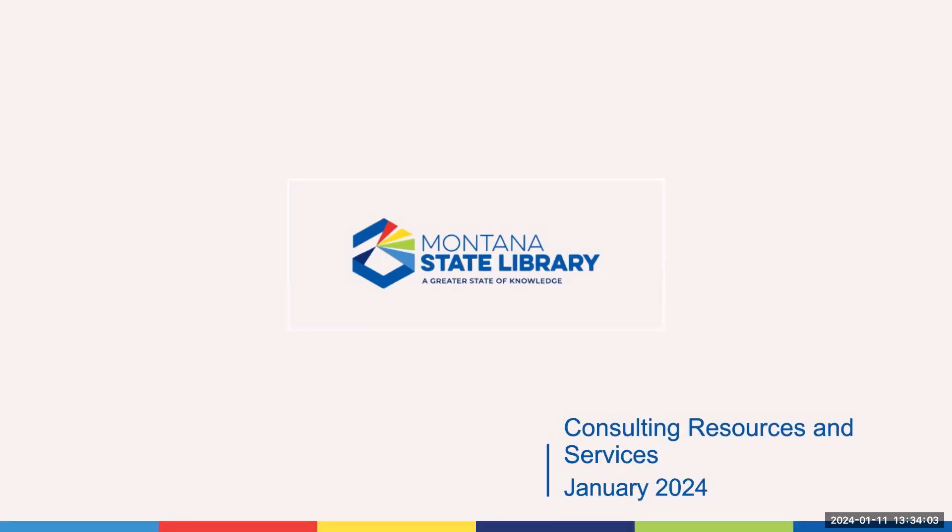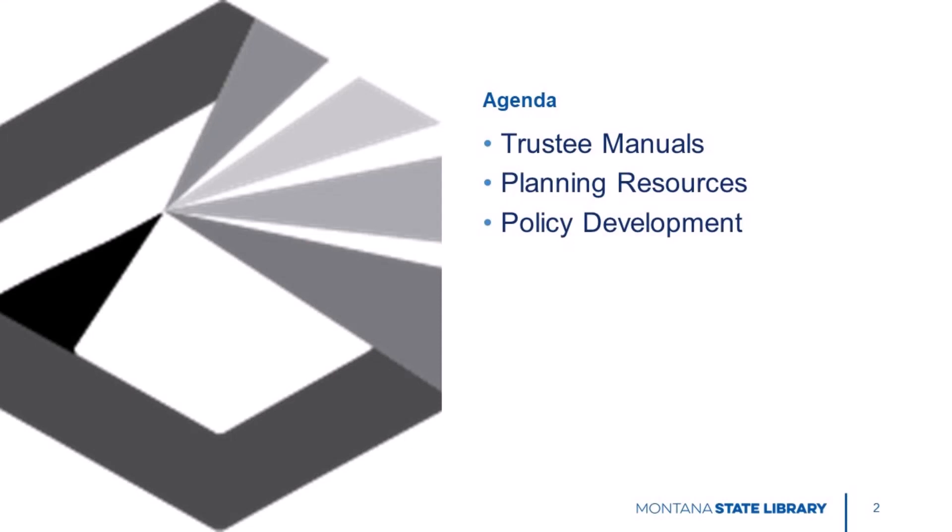In this video we'll be showcasing the various resources available to trustees from the consulting team at the Montana State Library. These include trustee manuals, planning assistance, and support for policy development. There's a lot to show so let's get started.